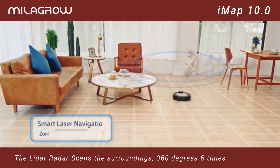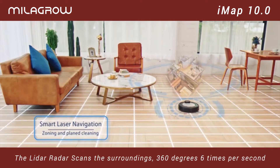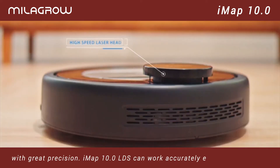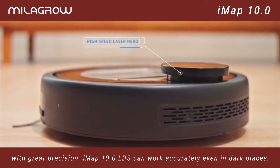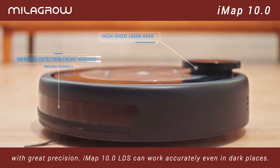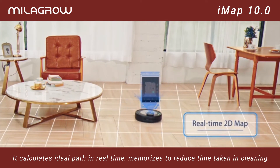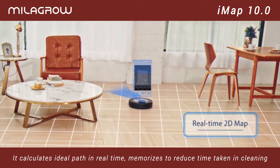The LiDAR radar scans the surroundings 360 degrees six times per second with great precision. IMAP 10.0's LDS can work accurately even in dark places. It calculates the ideal path in real-time and memorizes it to reduce time taken in cleaning.